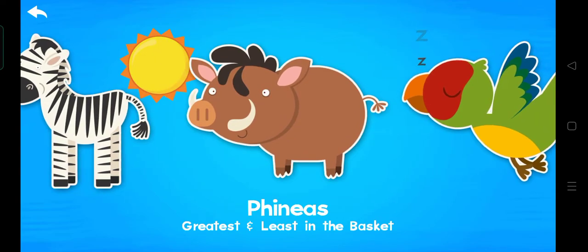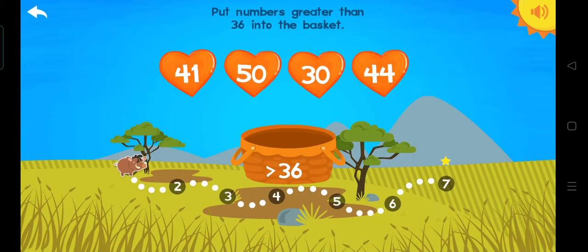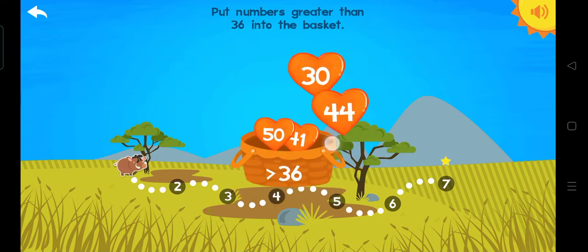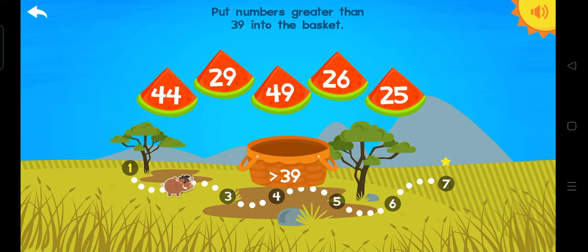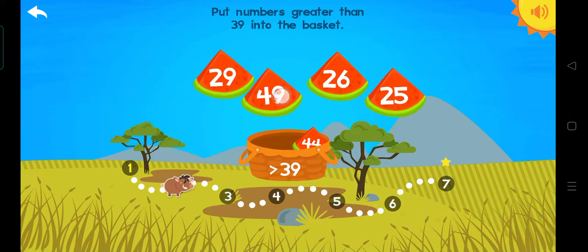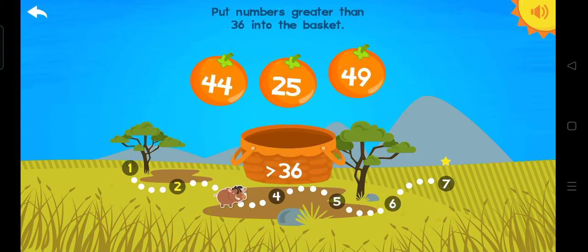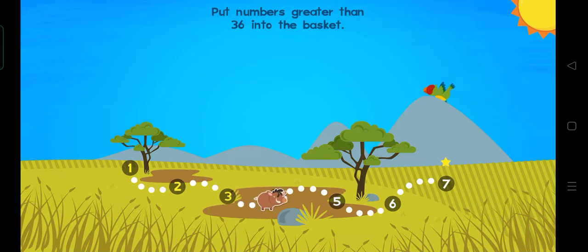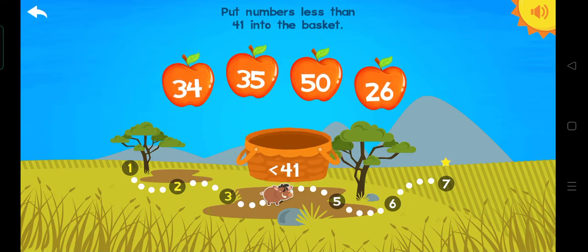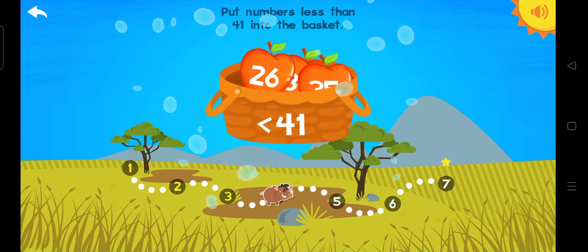Phineas! Let's do it! Hi there, Phineas! Greater than or less than? Put numbers greater than 36 into the basket! 41! 41! 50! 44! Terrific! Put numbers greater than 39 into the basket! 44! 49! Awesome! Put numbers greater than 36 into the basket! 44! 49! Great! Put numbers less than 41 into the basket: 34, 35, 26. Excellent.